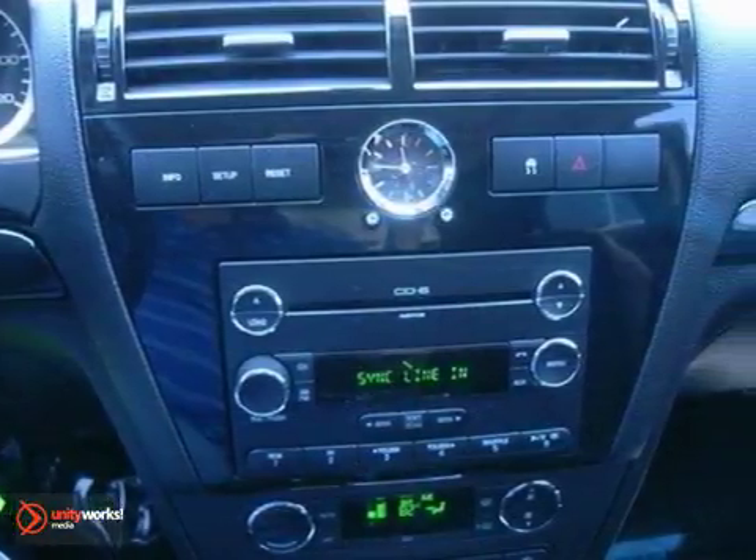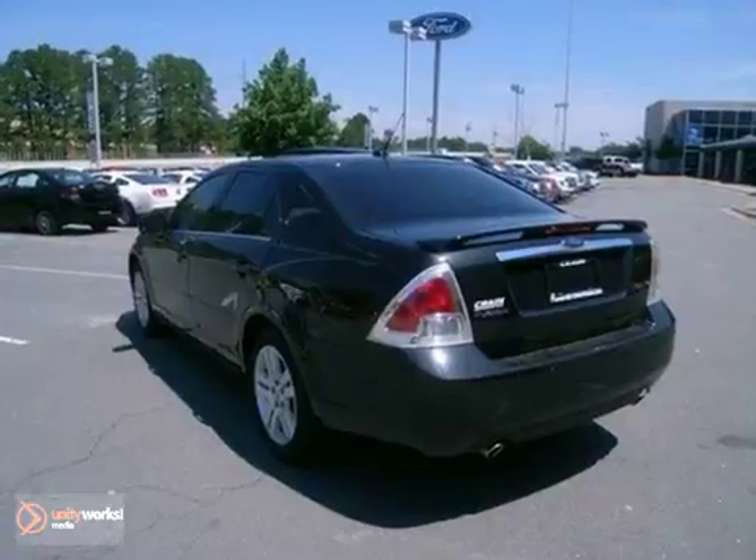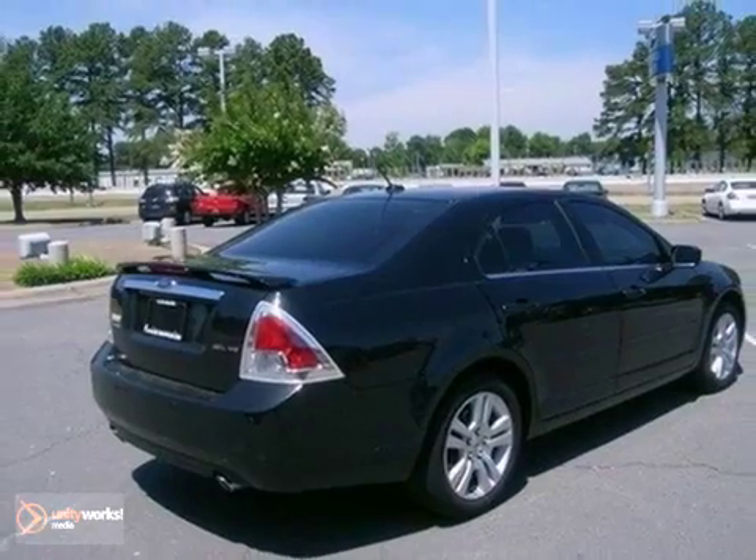It also has a tire pressure monitor and a CD player, along with an auxiliary audio input. Get value and personality in this 09 Fusion. Test drive it today.